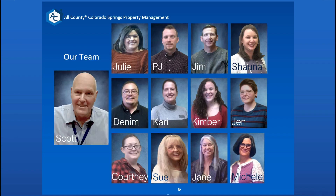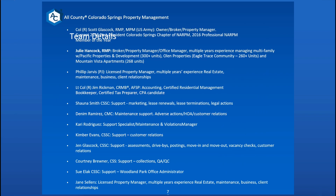Here's a quick rundown of our team — you can see pictures of everybody. The next slide will show a brief description of what everybody does, their experience, and background in reference to property management. You also have a copy of this in the packets that we send you.